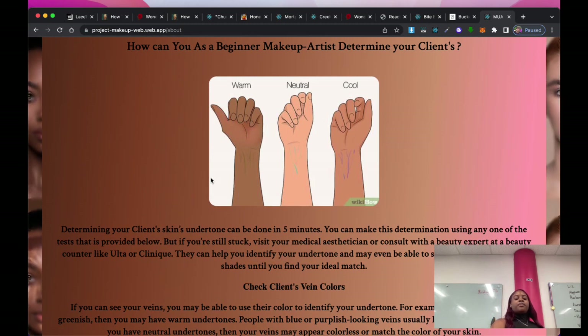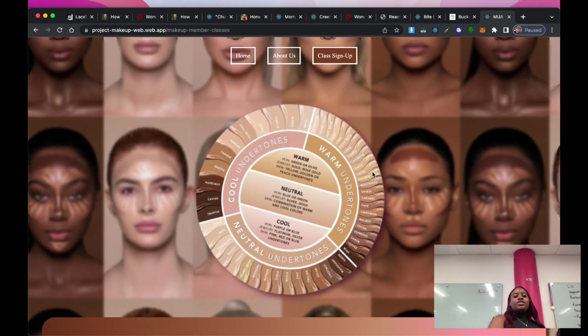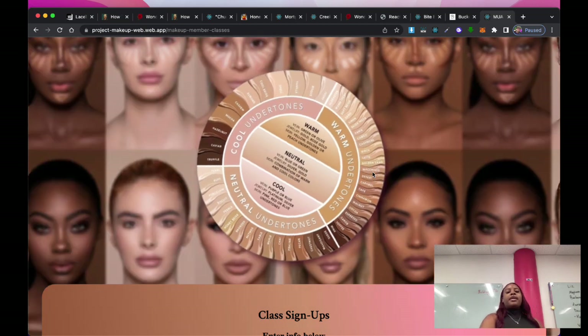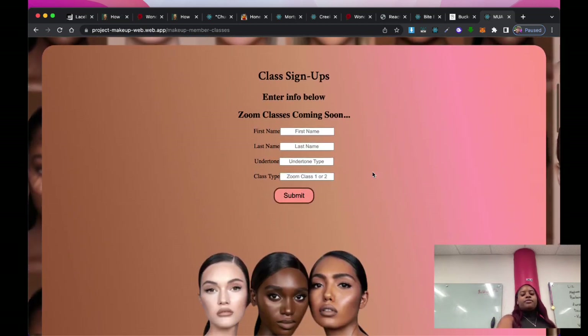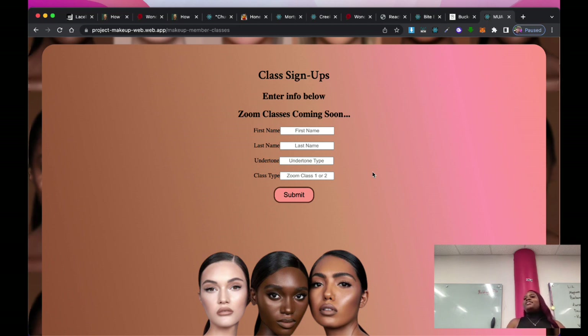On the About Us page, you can also figure out what type of undertone you have just by looking at the veins on the inner part of your wrist. There's also a class sign-up page with a picture showing what type of undertones you have for a better understanding. You can sign up for Zoom classes — one class gives an in-depth understanding of undertones, and the second is a virtual field trip to Ulta and Sephora to properly find your foundation and concealer.